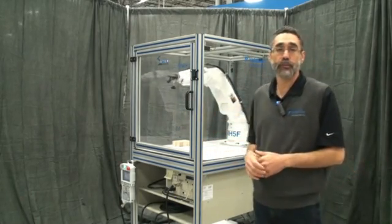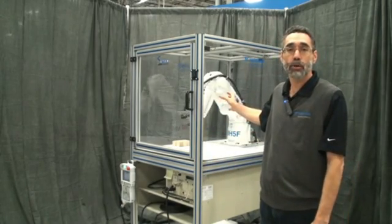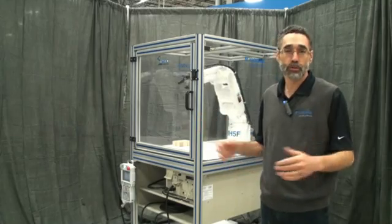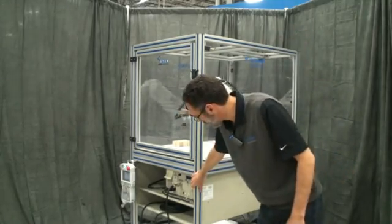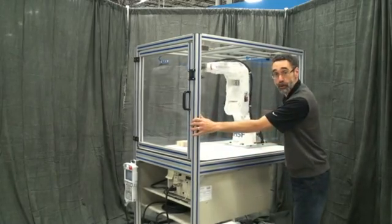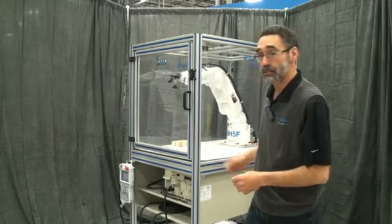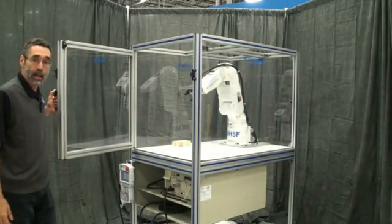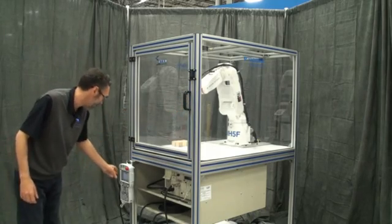The work cell comes in two variants: it's based on either our 5-kilogram payload robot, shown here, or the standard 2-kilogram payload machine. In both instances, the system is fully enclosed and safeguarded. It's man-portable, fits through a standard door, and runs on 110 power. The system is safe, fully safeguarded and interlocked, and it meets the ANSI 1506 safety standard.